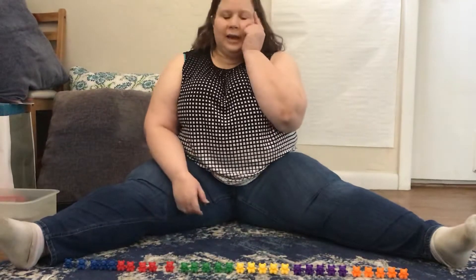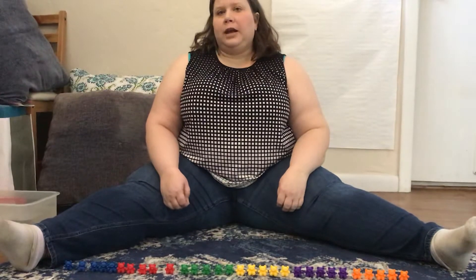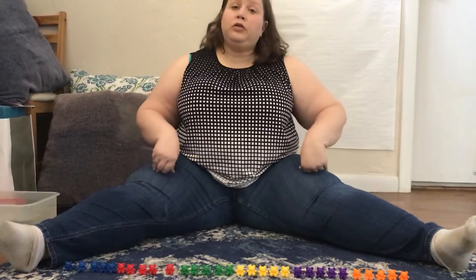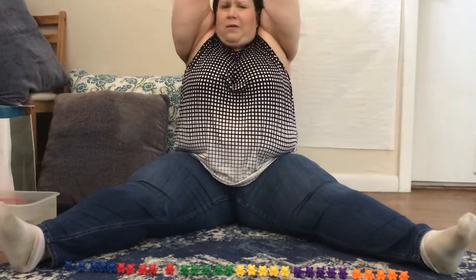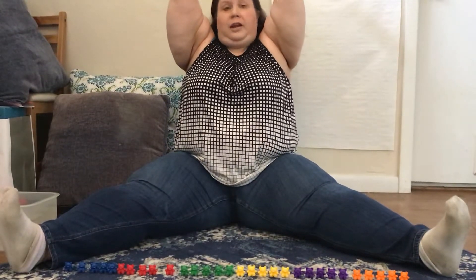Let's see, let's think again. What's something we can do 30 of? I know — we can do 30 toe touches, but we'll do them while we're sitting down. Ready? Stretch way, way up high to the sky. And let's touch our toes 30 times. Ready?